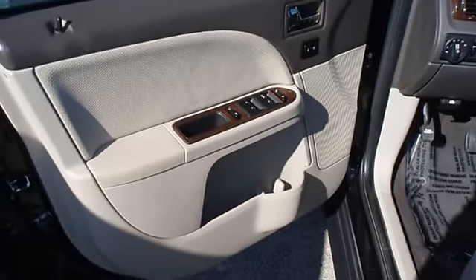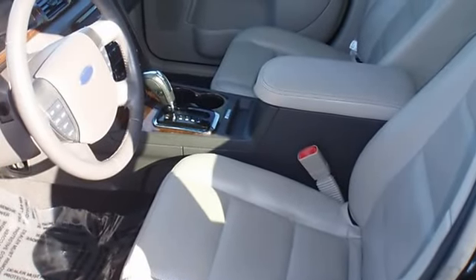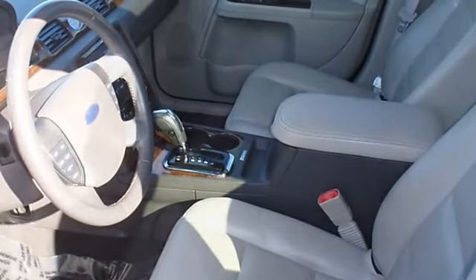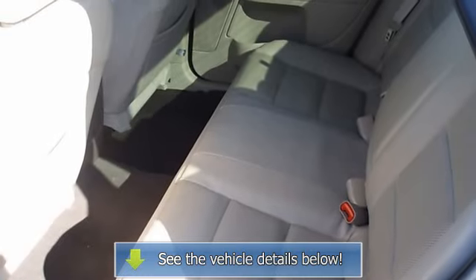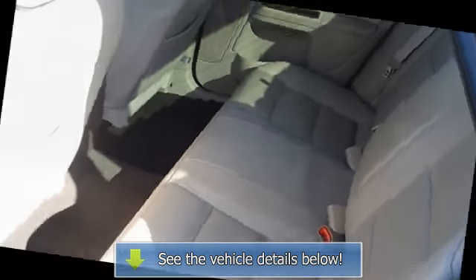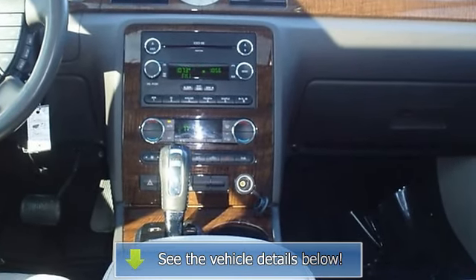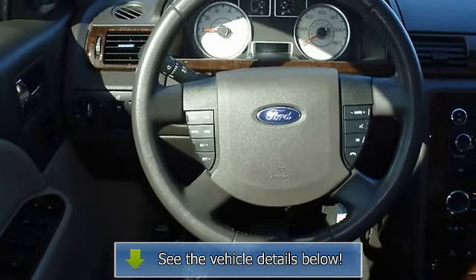Almost new tires. The paint has a showroom shine. This vehicle has all of the right options. 100% auto check guaranteed. The interior of this vehicle is virtually flawless. Very smooth ride. All electronic components in working condition. All interior components are in good working order. This is one of the most desirable color combinations.